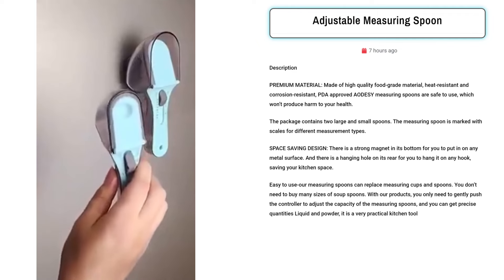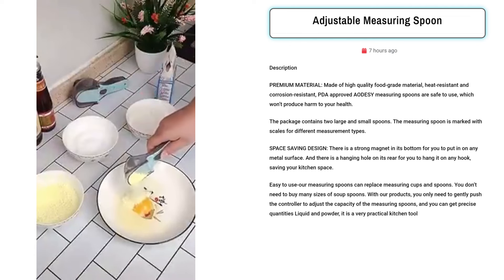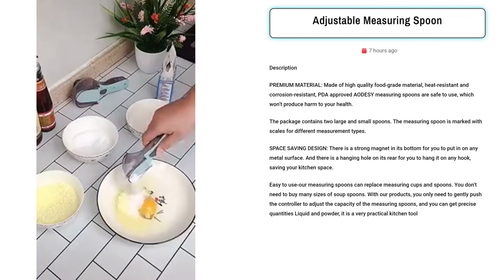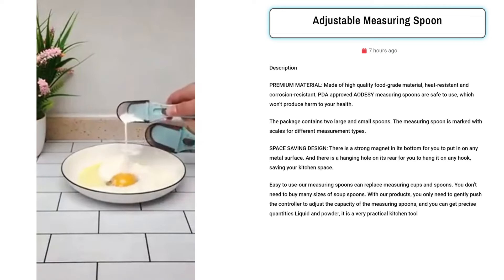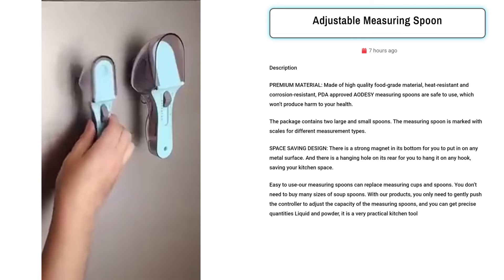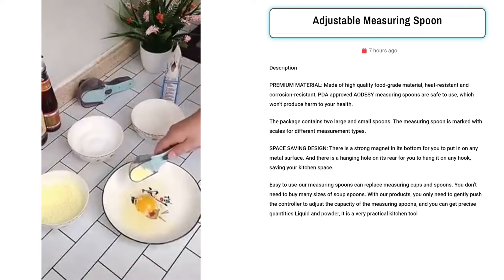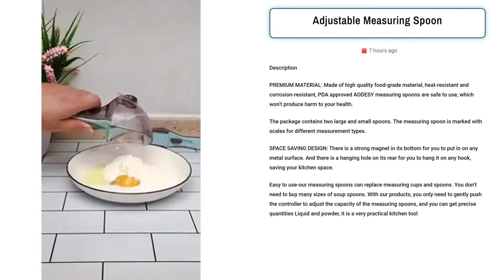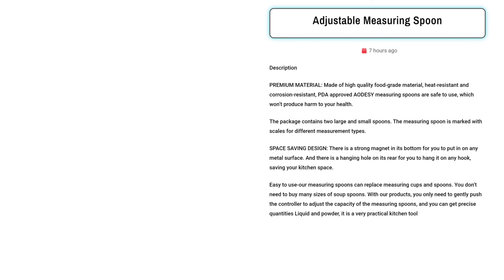Our next product is the Adjustable Measuring Spoon. Sell it for its premium quality and space-saving design. Crafted from food-grade, heat-resistant material, it's safe and durable. Its magnetic base and hanging hole save kitchen space. Ideal for precise measurements with adjustable capacities, eliminating the need for multiple spoons. Target Facebook ads at home cooks, busy parents, and kitchen enthusiasts seeking convenience and accuracy in cooking.